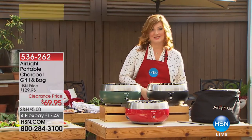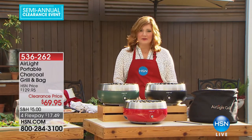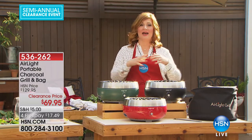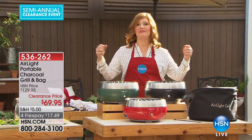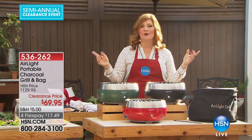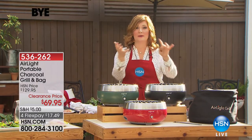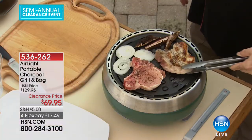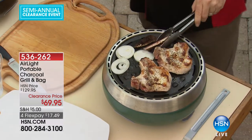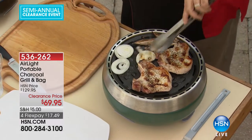That's still to come — stay tuned for that. But we are going to talk about grilling. Typically when we think about grilling, we think about propane, briquettes, flames, all the smoke going everywhere. What if I told you we're going to get rid of that mess and frustration, and make it quicker, simpler, more affordable, more convenient, more compact — at the best price we've ever offered on our air light portable charcoal grill.